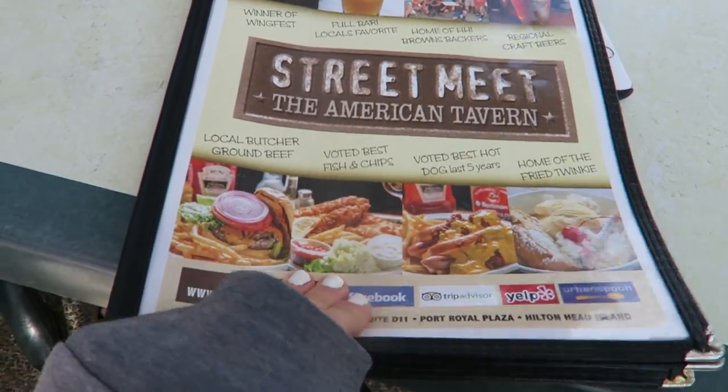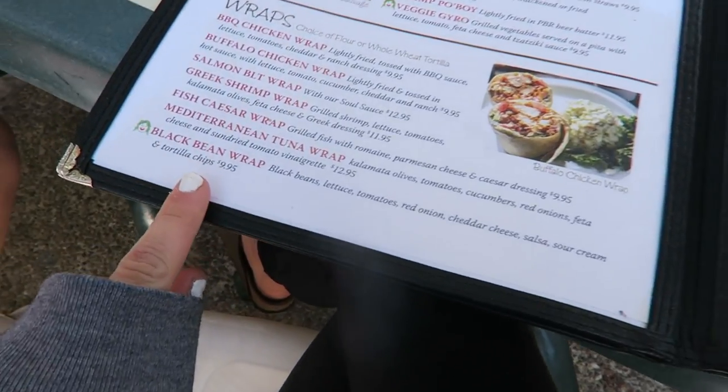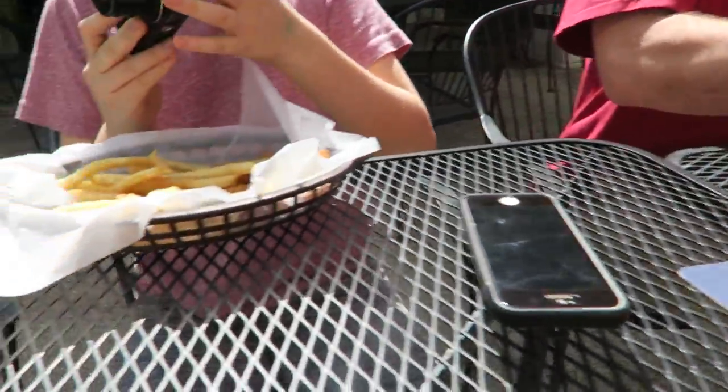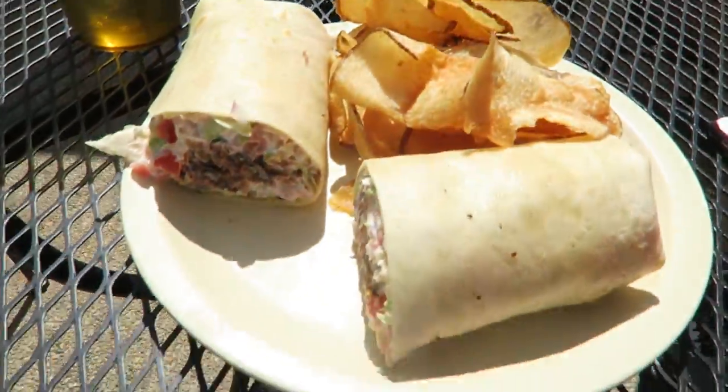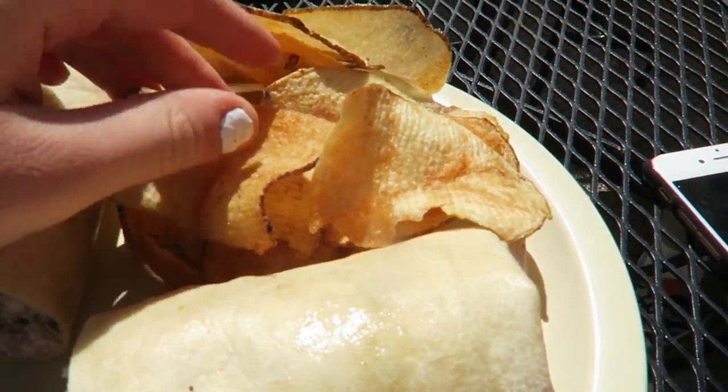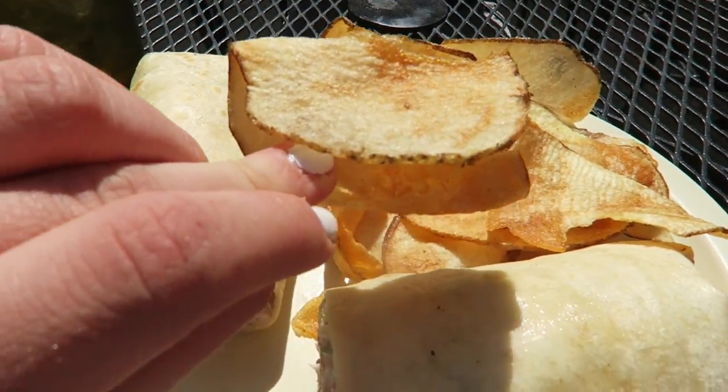Thanks for getting us here safely, Pops. You're welcome. Street meat. I think I'm getting a black bean wrap. It's our delicious food, it just came and it looks amazing. How are the chips? Delish. They're fresh — freshly made here and they're so good.